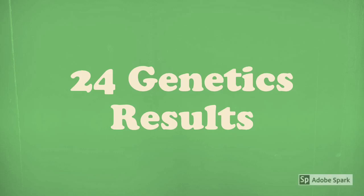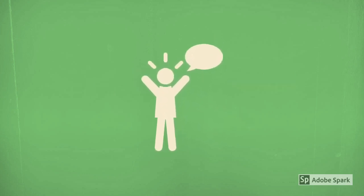Hey guys, Erica Swarthi Daisy here with another quick video on my new results from 24 Genetics. 24 Genetics is a company that analyzes your raw DNA, and I uploaded my 23andMe raw DNA to this company. For those of you who have been following me for quite some time, you know that I have taken several DNA tests as well as uploaded my raw DNA to several different platforms.